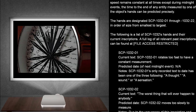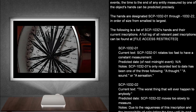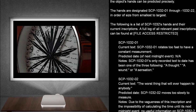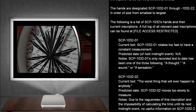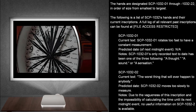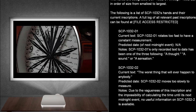SCP-1032-1. Current text: SCP-1032-1 rotates too fast to have a constant measurement. Predicting date of next midnight event: not applicable. Notes: SCP-1032-1's only recorded text to date has been one of the three following: a thought, a sound, or a sensation.